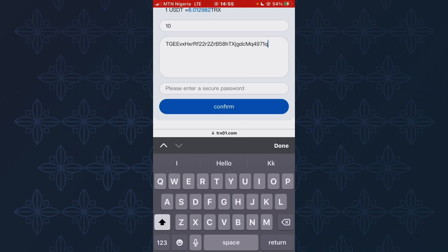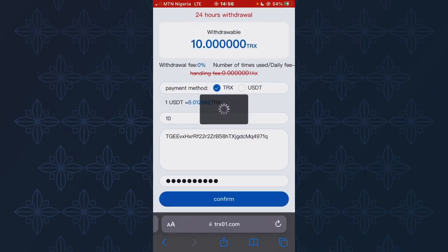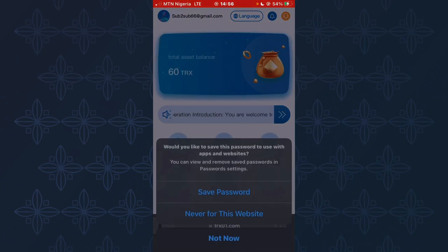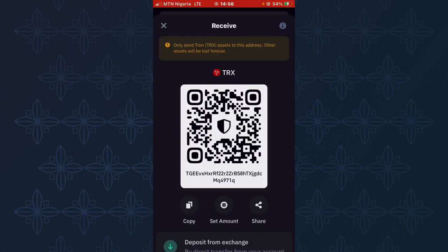I've just pasted my TRS wallet address. Now I need to enter my Trust Wallet address. Finally, I click on Confirm. As you can see, the withdrawal was successful. Now I need to go over to my Trust Wallet to confirm that this 10 TRS has arrived.